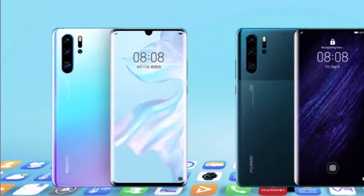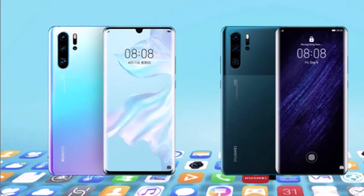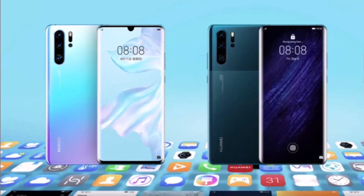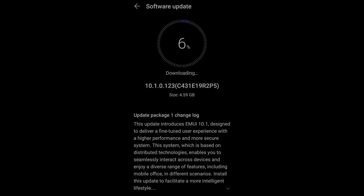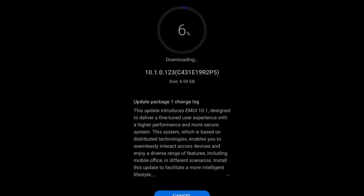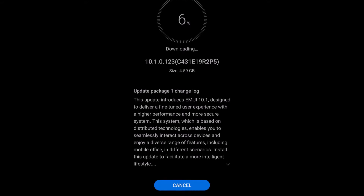3UK started rolling out the latest EMUI 10.1 update for the Huawei P30 Pro users. The update is version number 10.1.0.123 and the size of the update is 4.59GB. Make sure your smartphone is connected with a proper internet connection and we recommend you take a backup before proceeding.